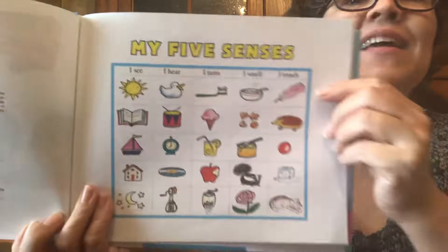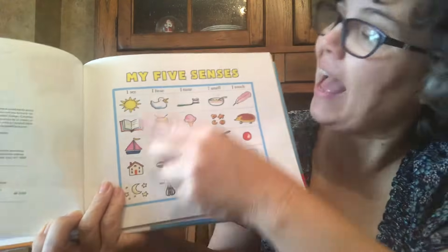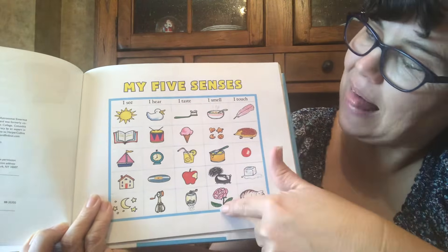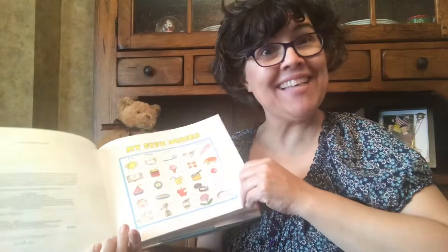Oh look, here it is. I see, I hear, I taste, I smell, I touch. Five Senses.